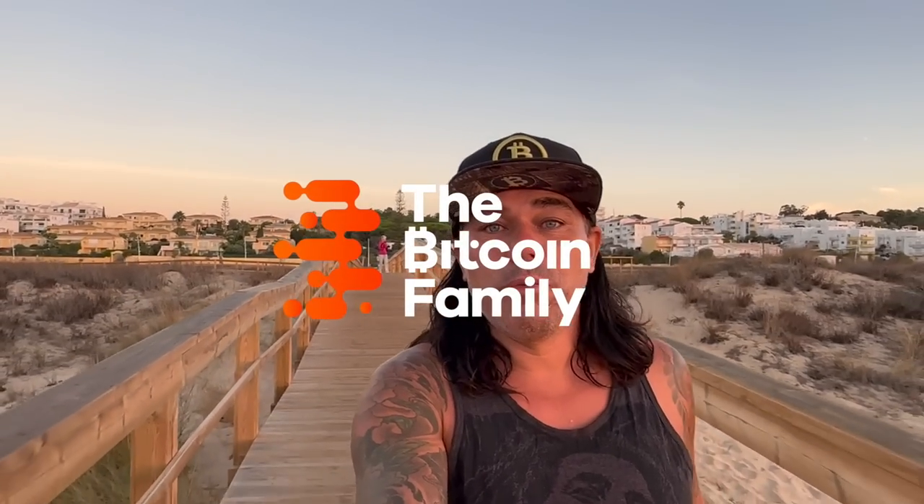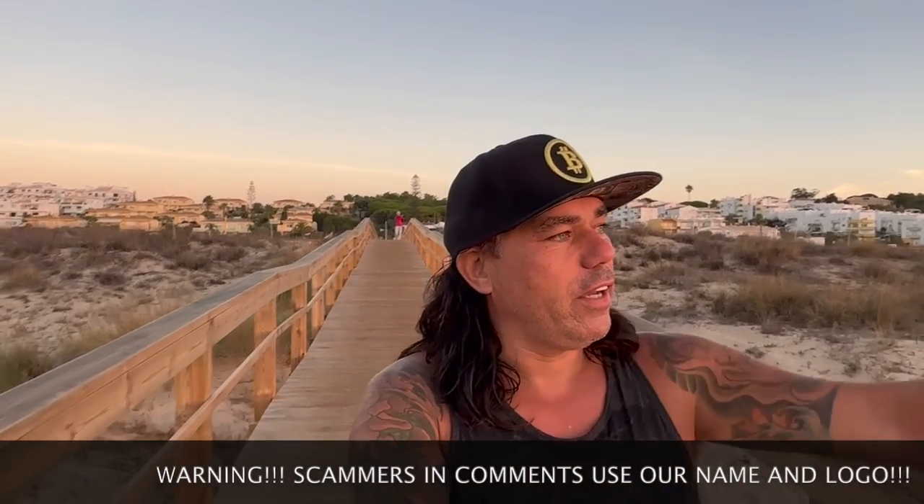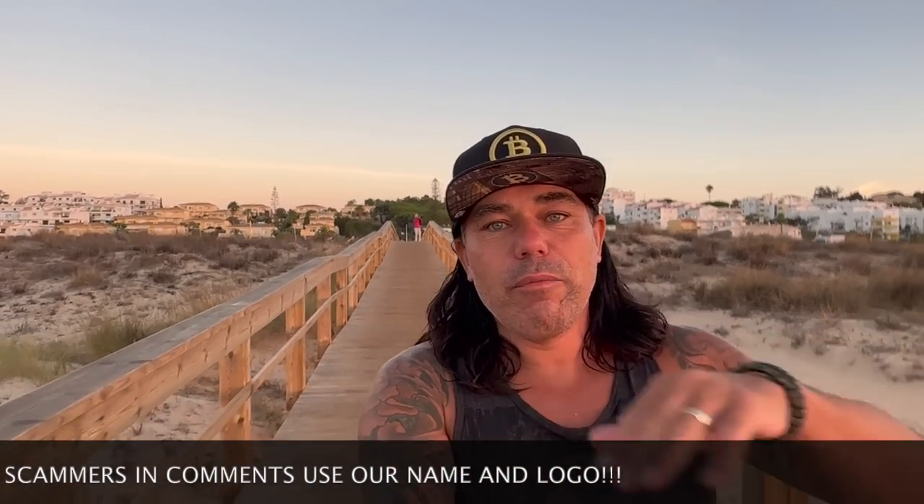Good morning, good afternoon, good evening guys, wherever you are in this beautiful world. Welcome to the Bitcoin Family channel. For the newcomers, my name is Didi, waking up early again in Lagos, Portugal, to witness this amazing sunrise.